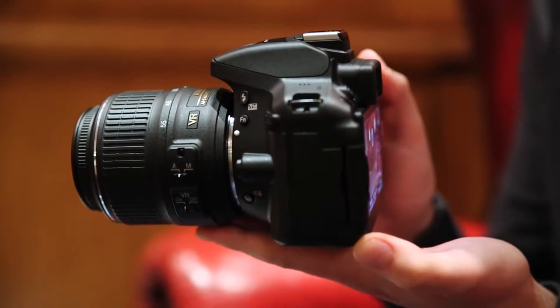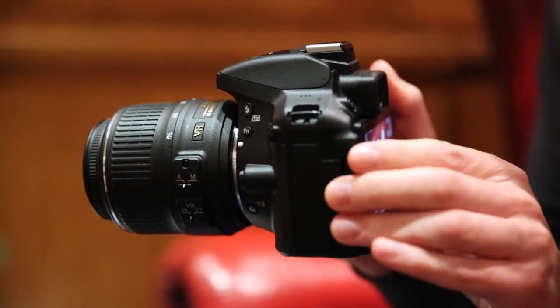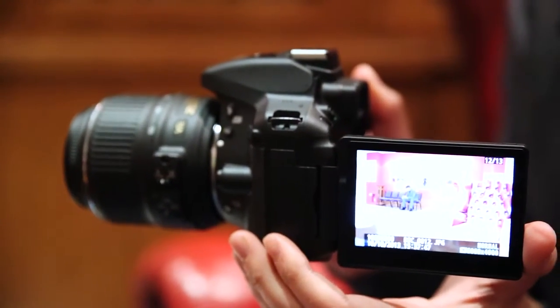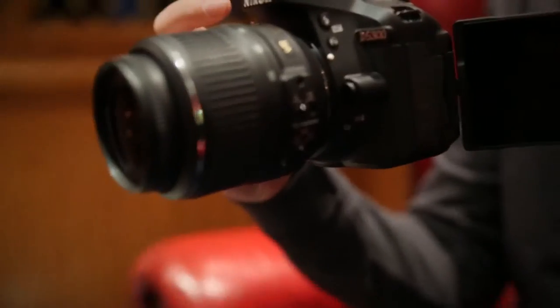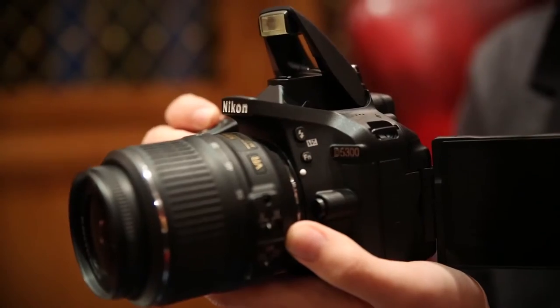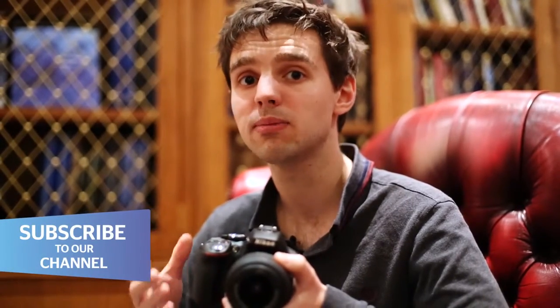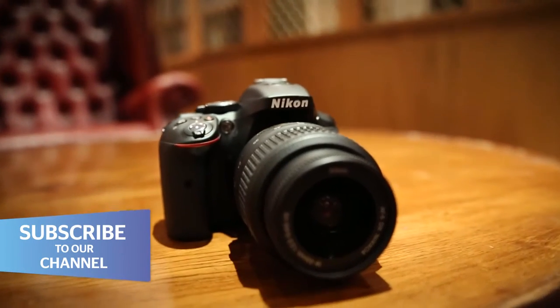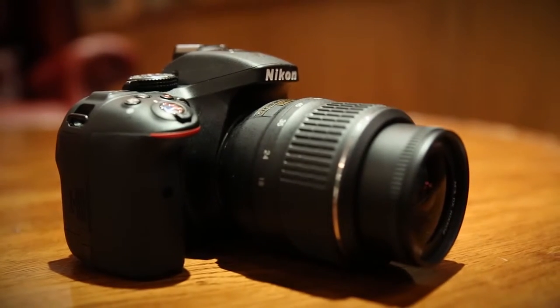It also has a new 3.2 inch vari-angle screen, which has a higher resolution than the D5200. If you're the sort of person who's used to owning a particularly heavyweight DSLR, then the D5300 will actually come as a surprise. It weighs just 480 grams, which isn't very heavy when you hold it in your hand. That's thanks to its new monocoque design, which feels a little bit plasticky, but it is easier to carry around with you.